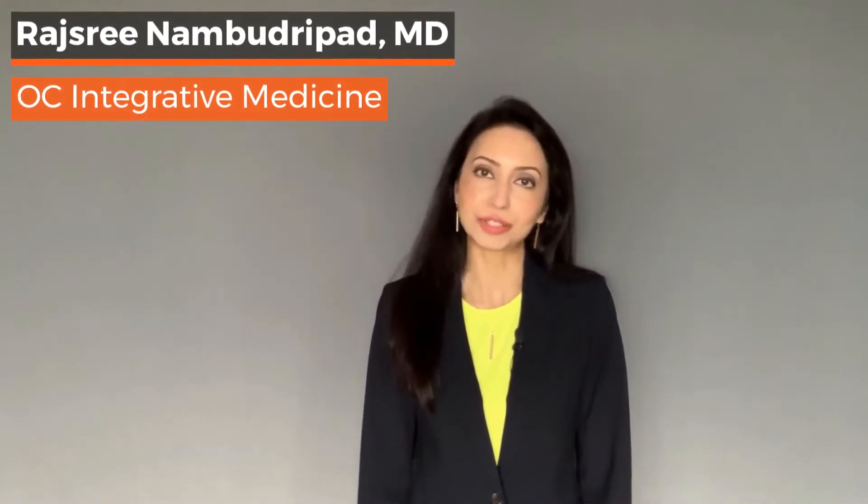Hi, I'm Dr. Rajshreena Bhadrupad. I'm board certified in internal medicine and my practice is OC Integrative Medicine. Today I'm going to talk all about mitochondria.